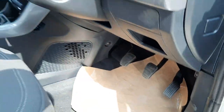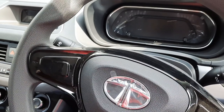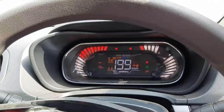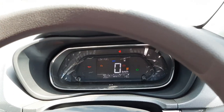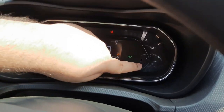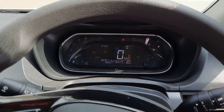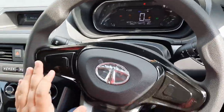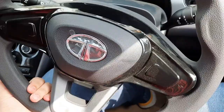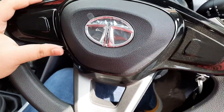Inside the XM variant now. Inserting the key — the instrument cluster lights up with an all-digital display offering ample information about the car. You can toggle through average fuel economy and other MID details. The flat-bottom steering wheel has glossy black inserts and is adjustable for tilt but not telescopically — something manufacturers should start offering from base variants. The center console is the main highlight.